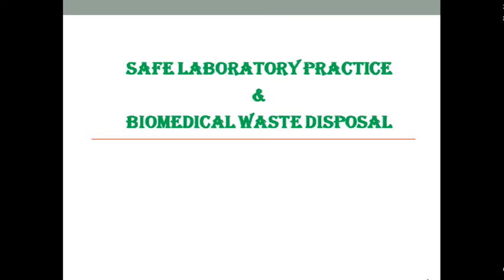Good afternoon. Today we will discuss the topic of safe laboratory practice and biomedical waste disposal. It is a very important topic when you enter the laboratory for the first time. There are some safety rules which are very important to follow when you are working in the laboratory from a safety point of view.